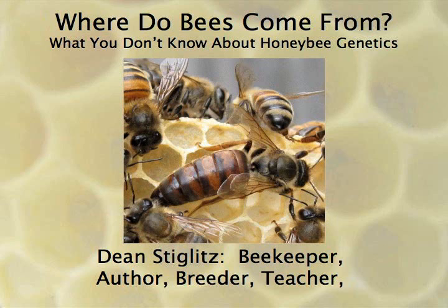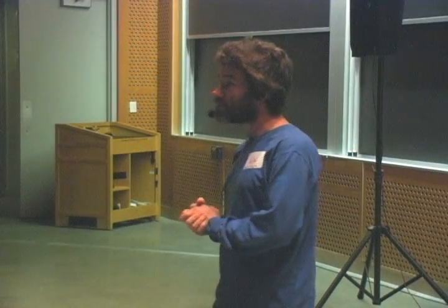My craft is breeding honeybees, and if you're going to do a craft, no matter what that craft is, you have to understand the material and the media. So we're going to talk about honeybee genetics today.